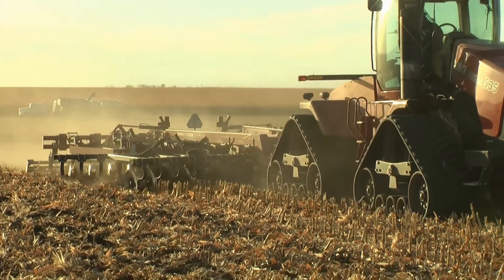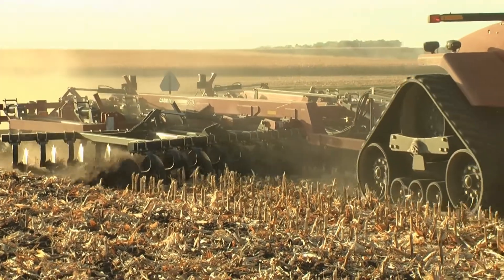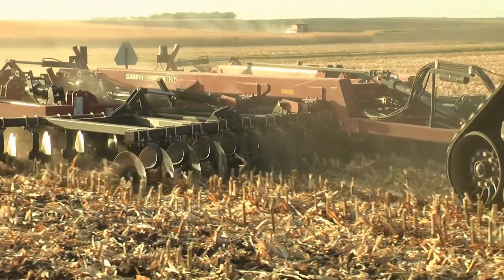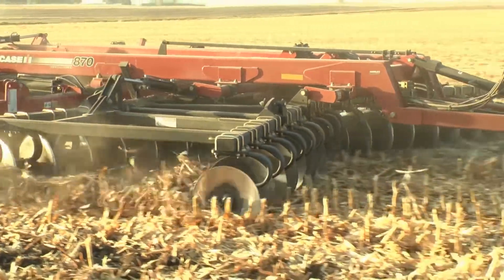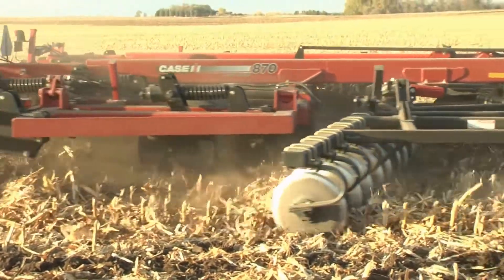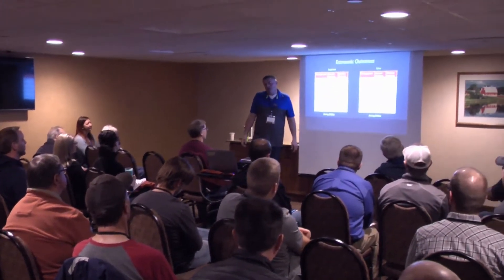Tillage has been an important part of crop farming since the plow was first invented. An increasing number of farmers are paying close attention to the impact tillage has on soil health and productivity. At a recent conservation tillage conference, hundreds of farmers gathered to learn more about tillage practices and cover crop use.